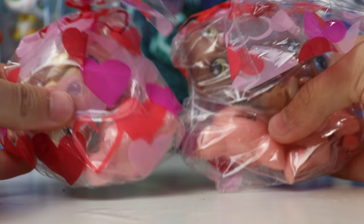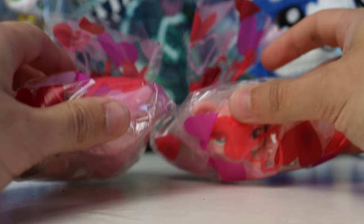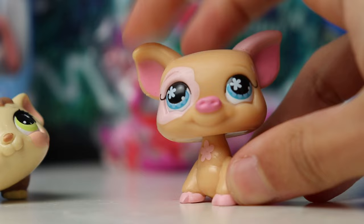Here's everything that was in the package — we got two bags of LPS. Right off the bat they kind of just look like normal pets from the packaging, but they definitely do not feel like normal pets. These bags are very heavy. So I'm going to start off with this pig. These LPS do not have bobble heads — their heads do not move. Actually, do they spin? Yeah, they kind of spin like that. I didn't realize that. I thought that they would just be solid.